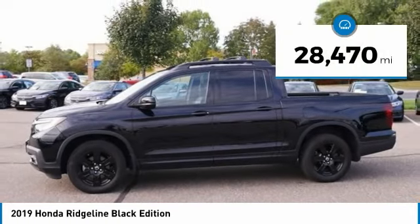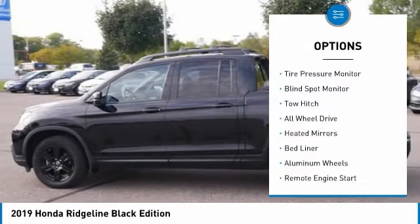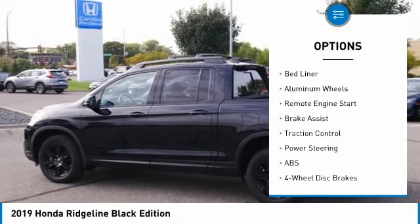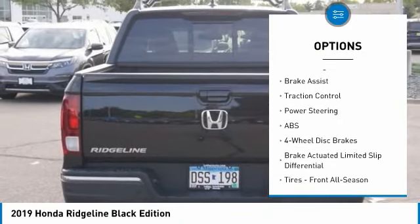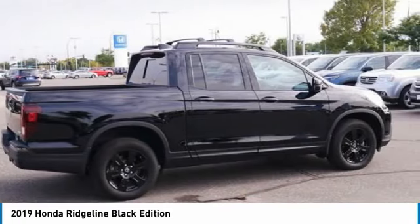This vehicle has less than 30,000 miles. Here are some of this vehicle's great options: tire pressure monitor, blind spot monitor, tow hitch, all wheel drive, heated mirrors, bed liner, aluminum wheels, remote engine start, brake assist, and traction control.